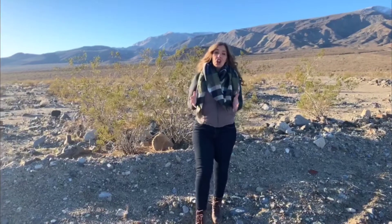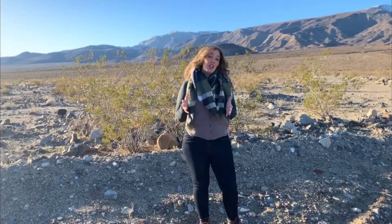Death Valley is the largest U.S. National Park in the lower 48 states, with over 3.4 million acres to explore.